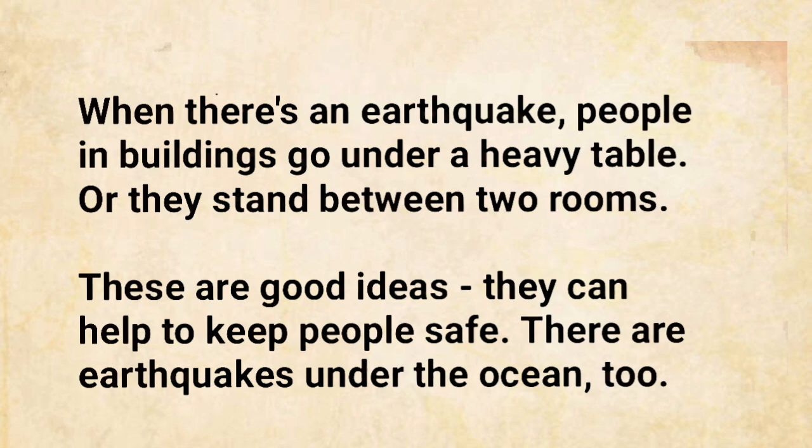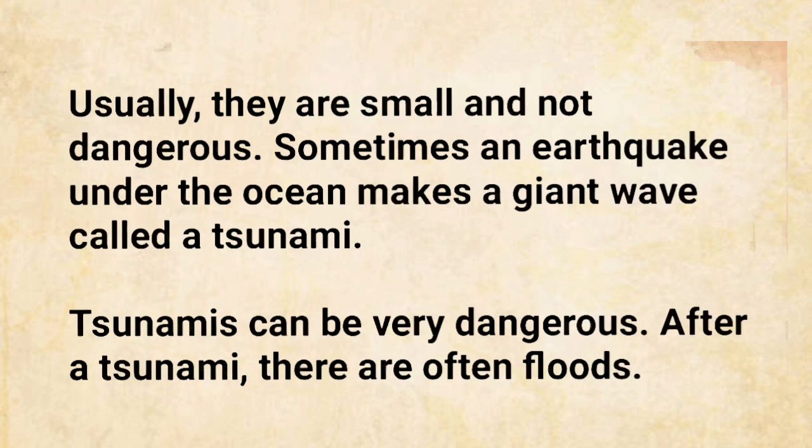There are earthquakes under the ocean, too. Usually they are small and not dangerous. Sometimes, an earthquake under the ocean makes a giant wave called a tsunami. Tsunamis can be very dangerous. After a tsunami, there are often floods.